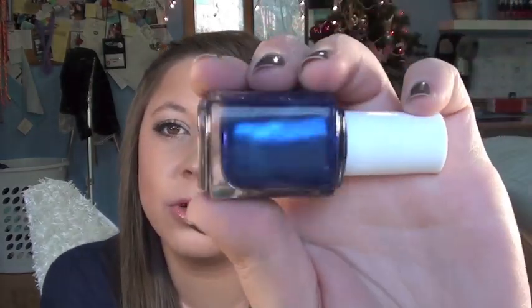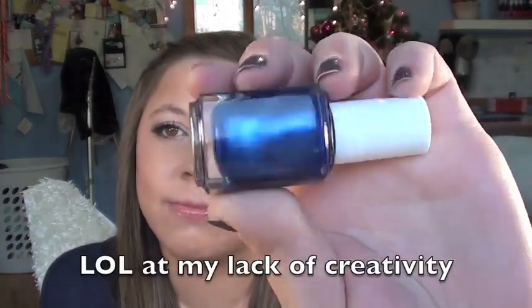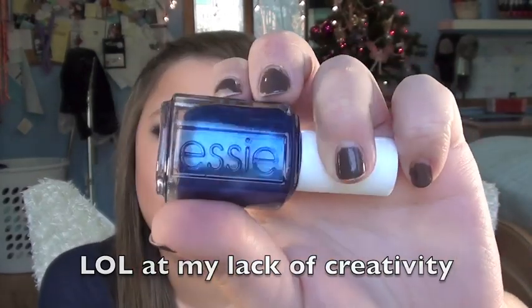And this is called Aruba Blue by Essie, which is just a dark blue with tons of light blue shimmery colors in it. I love this so much — it's so arctic and wintery: snowman, North Pole vibes. I love it, it's so beautiful.